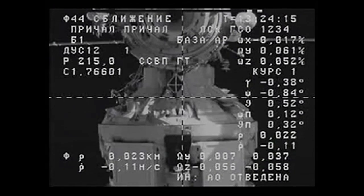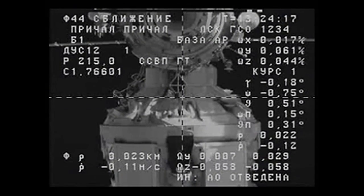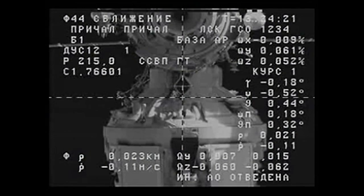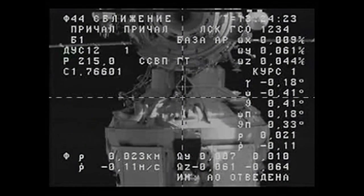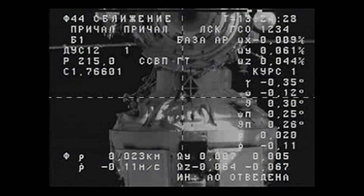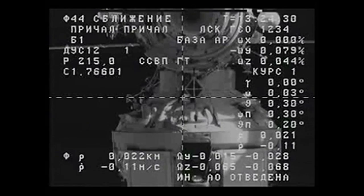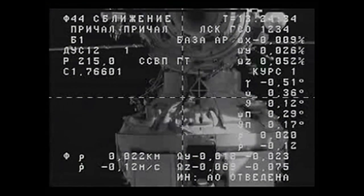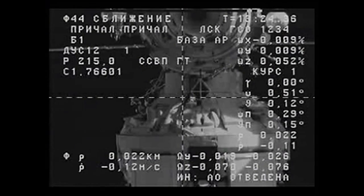The closing-in rate is at 0.11 meters per second. The antenna retraction referred to by Sergei Volkov is the Kurs rendezvous antenna, retracting as planned at a distance of about 28 meters away from the International Space Station.